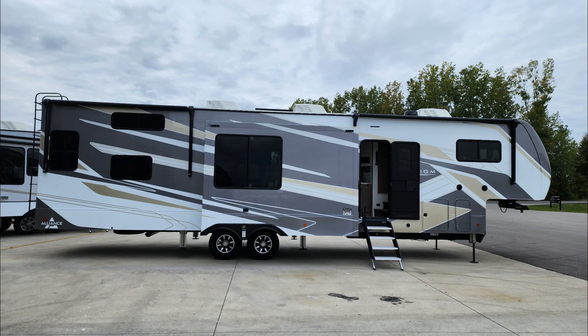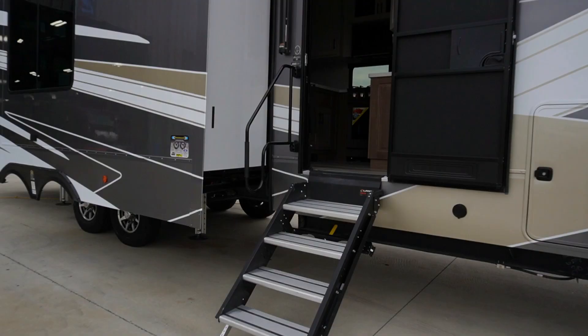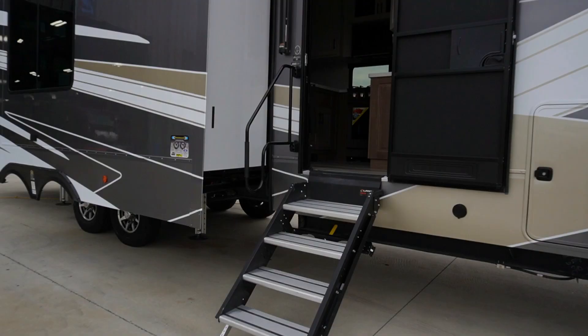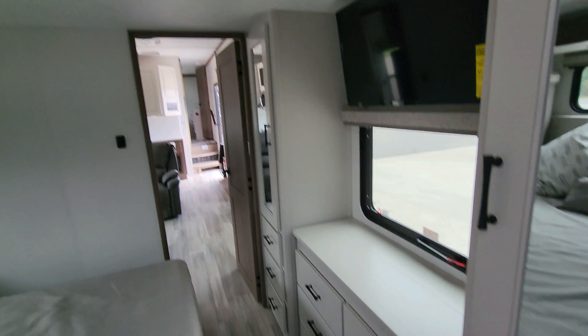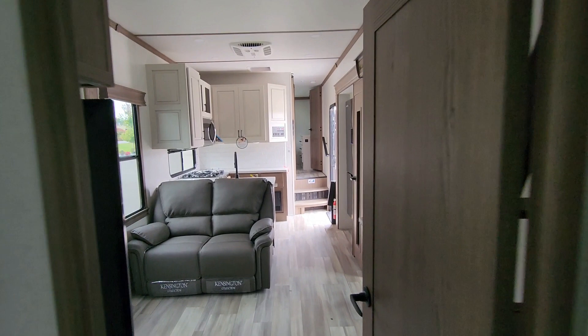During our factory tour we were able to see this beautiful full-body-paint, two-bedroom, two-full-bath fifth wheel — the 395 DS. Being on the road full time with two kids, this bedroom would be awesome to put a bunk in that slide-out and have all of this floor space for the kids to have a dedicated room on their own — a lot bigger than a regular bunk room. I love this seating arrangement as well.